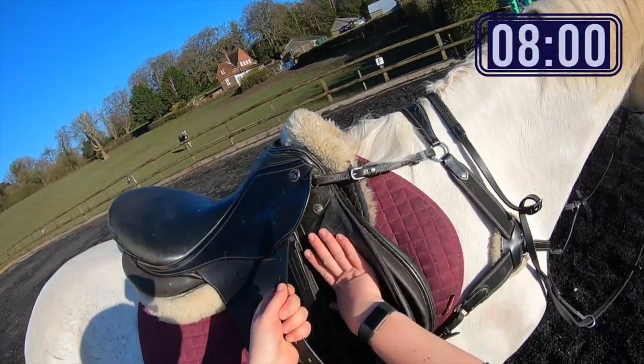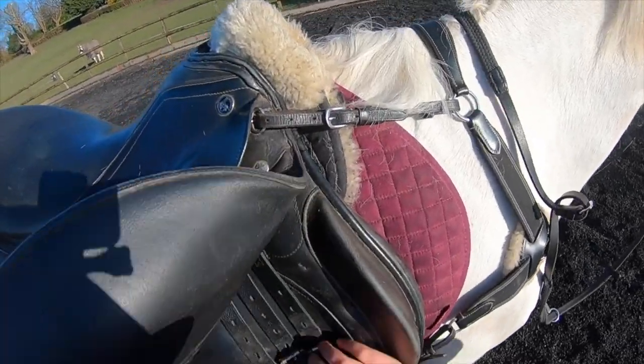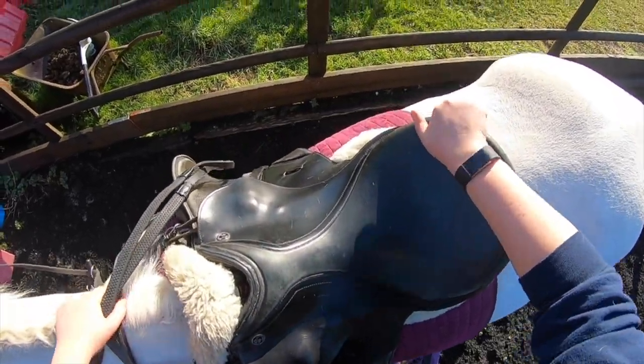Today was a beautiful sunny day, which makes a change for all the rain we've been having. I was working from home today, which meant that I was on tacked at 8am instead of 7am, and we just did some light, little bit of flat work today.